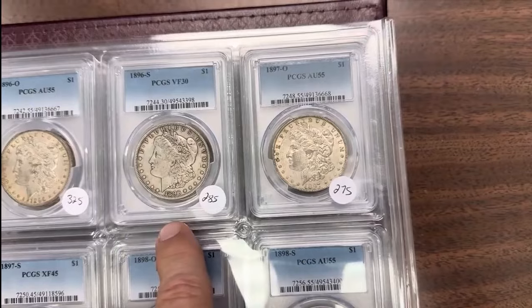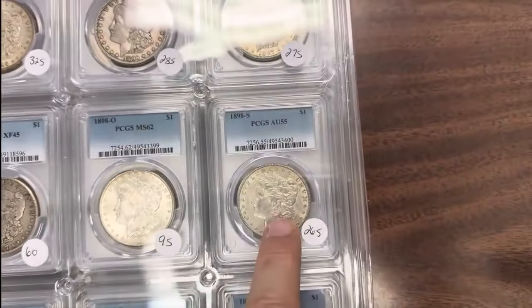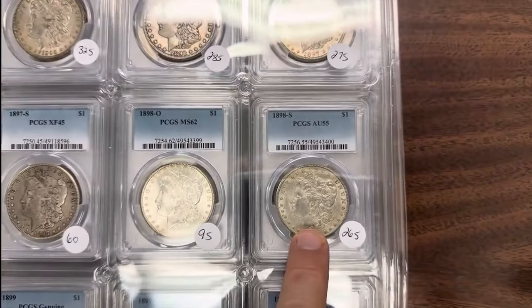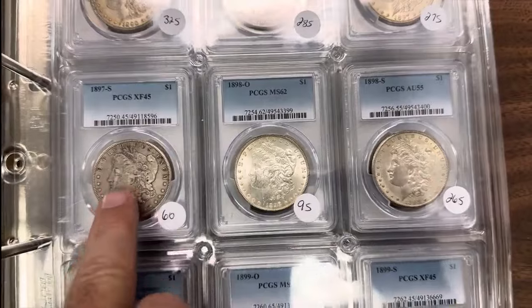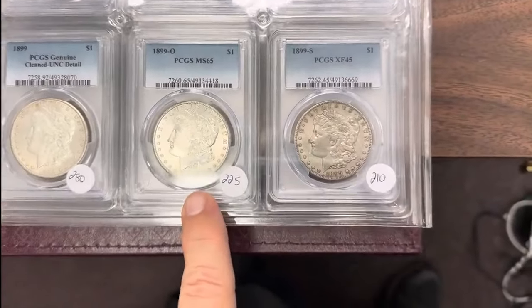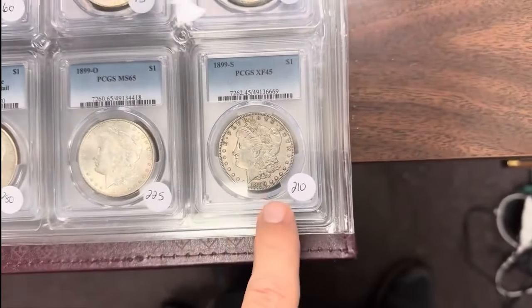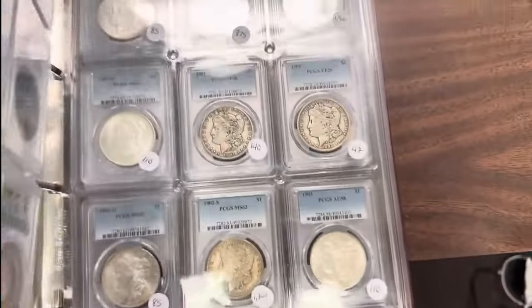96S Very Fine 30; 97O AU55 — there's another O-Mint. Here's your S-Mints, AU55; 98S; 98O which is a common date; 97S Extra Fine 45. 99 — it's VF details; 99O MS65 — that's a nice 65. And then a 99S which is one of the better dates in higher grades, San Francisco.